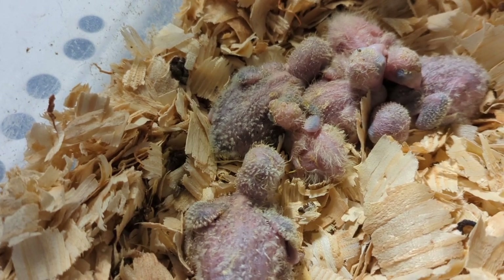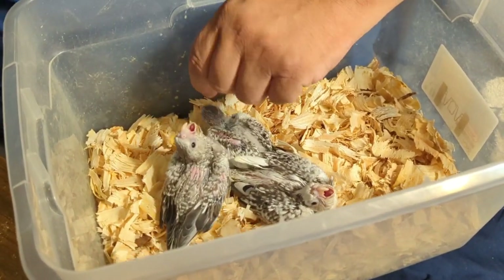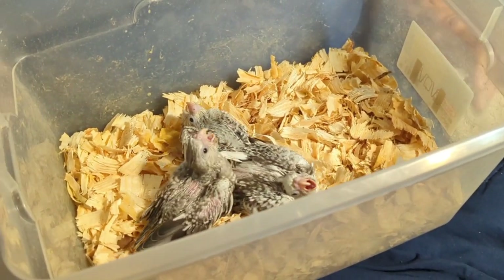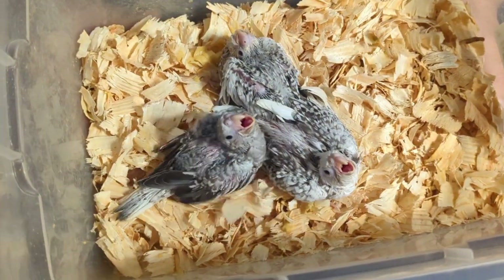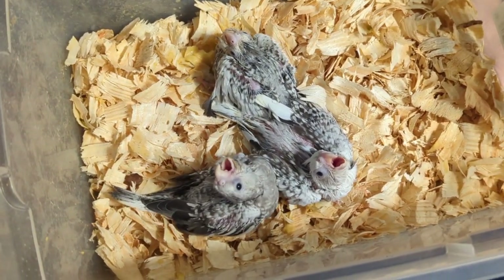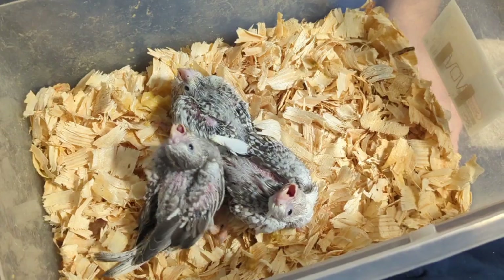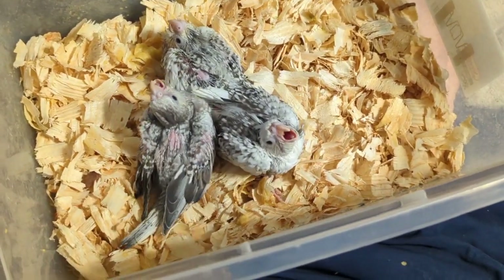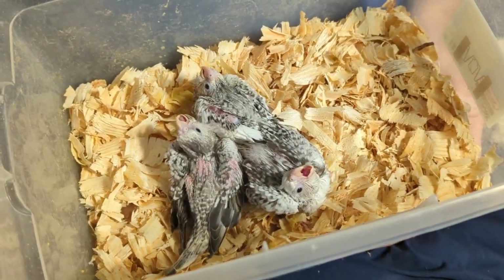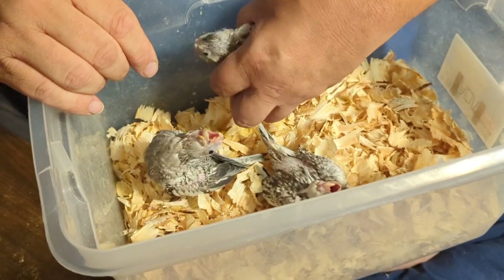Let me show you some of the cockatiels now. I've already fed these three little babies — these are a new mutation I'm going to be working with. They look just like white face to me, and they may all very well be white face. A white face cockatiel is the blue mutation equivalent of a cockatiel, just like you have a blue mutation ringneck or a blue mutation quaker. A blue mutation is just the absence of all yellow pigment. Turquoise is a blue mutation that still has a very small amount of yellow pigment, and in cockatiels there's a mutation called cream face — their mother was a cream face, which is a turquoise mutation.